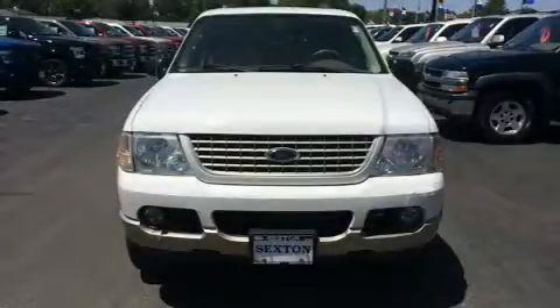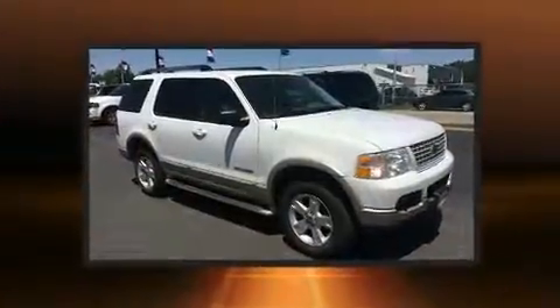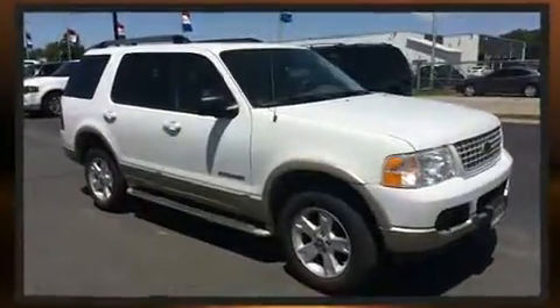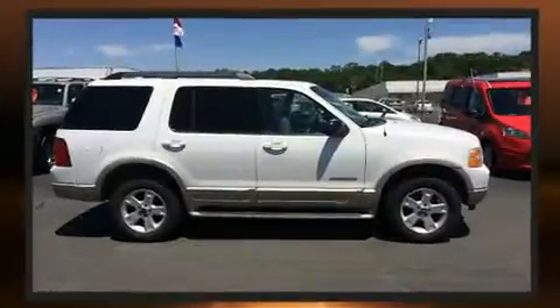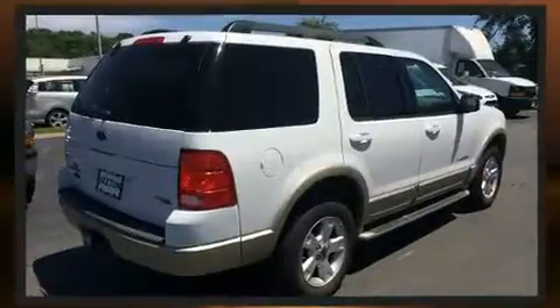Step into the 2005 Ford Explorer. Smooth gear shifts are achieved thanks to the four-liter six-cylinder engine, and for added security, dynamic stability control supplements the drivetrain. Four-wheel drive allows you to go places you've only imagined.